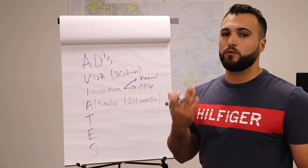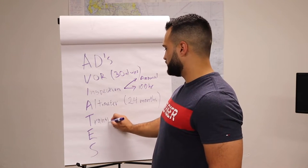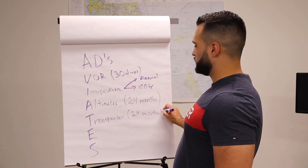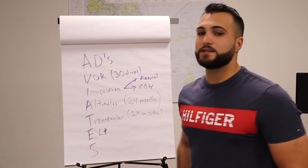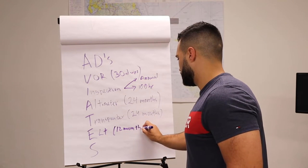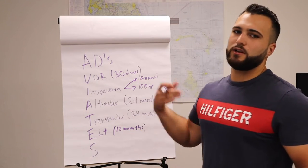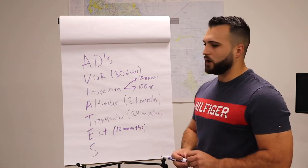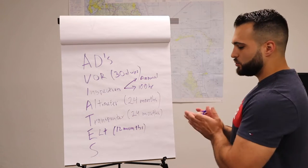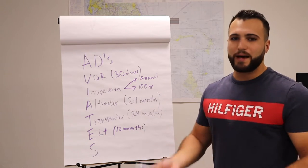The altimeter check is only required for IFR, not VFR. Then we have the transponder, also every 24 calendar months. Next is the ELT, which is every 12 months. There are also other aspects — if you use more than 50% of the battery, or if the ELT has been used for more than one hour, you also have to replace the battery. So there are two aspects to the ELT inspection: the inspection itself and the battery replacement.